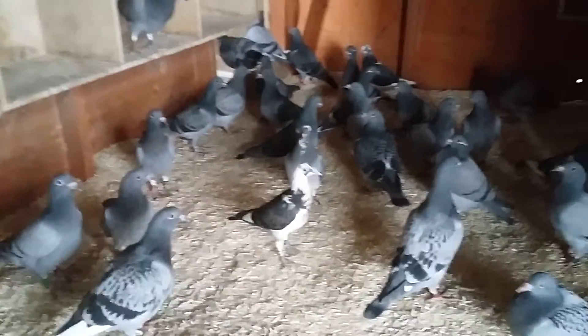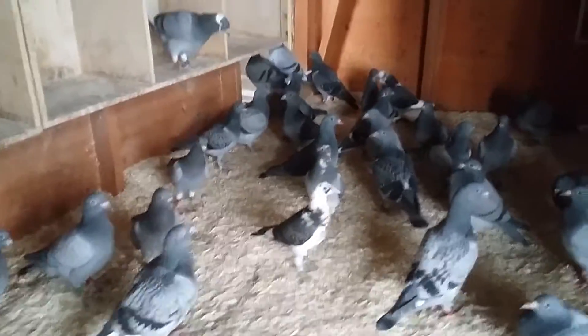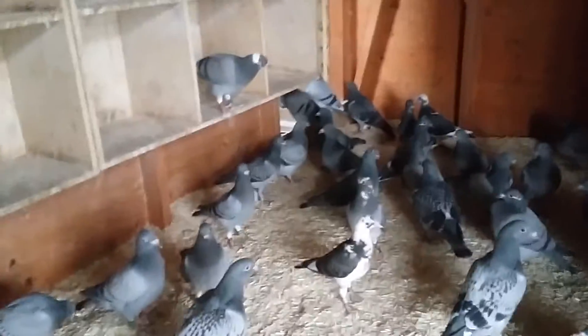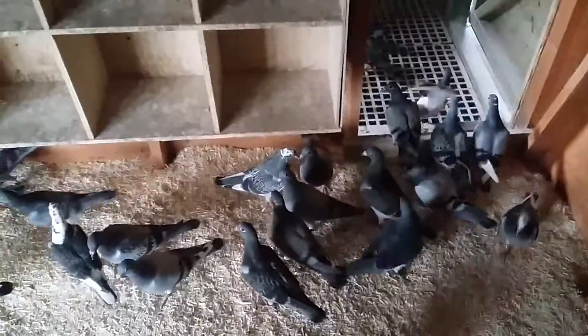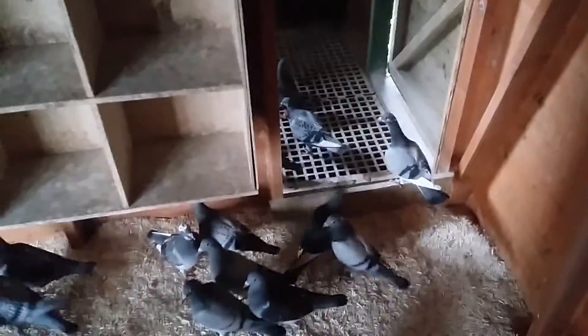They've all had their second vaccination, and they've had a wormer and been one-spot treated. They've had a canker tablet, and then in three weeks' time they get another vaccination for Paratyphoid and Salmonella.